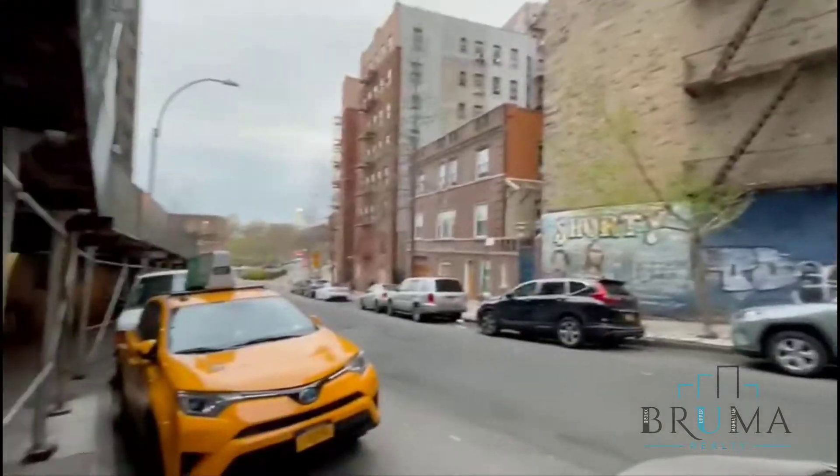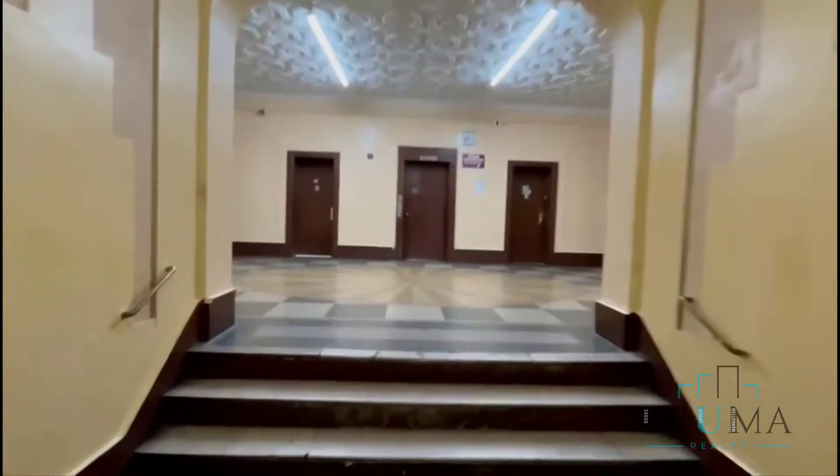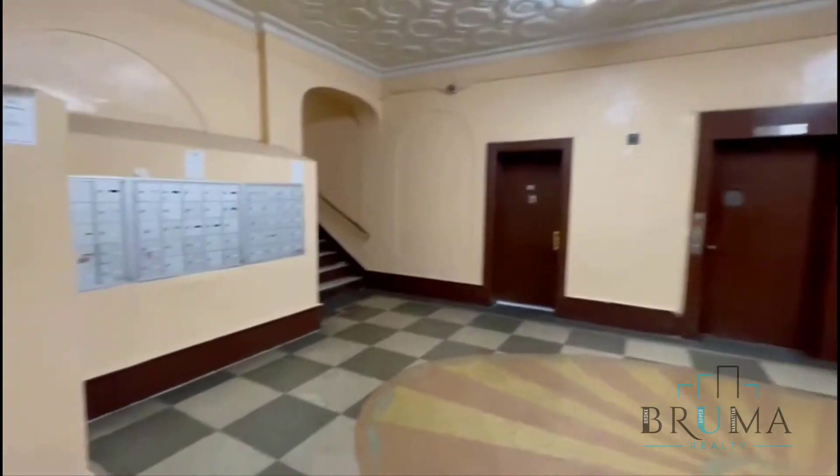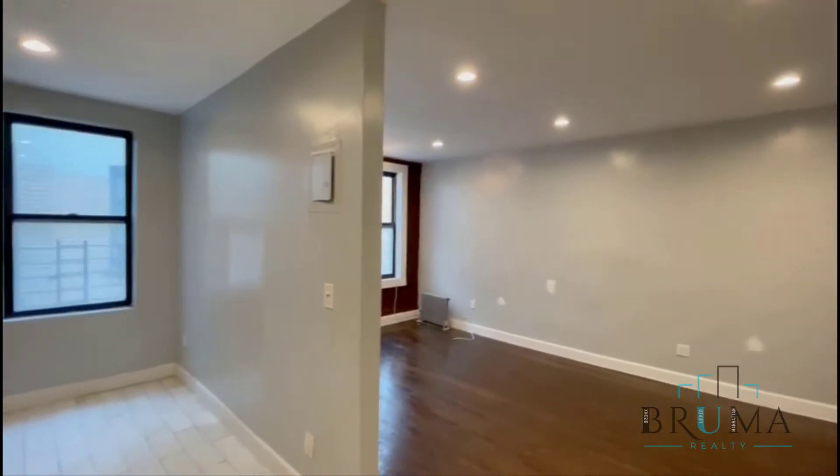1190 Shakespeare Avenue, right off Jerome Avenue, just two blocks away from Yankee Stadium. The mailbox is right there, that's your elevator, two sides of the stairs — beautiful elevator. Welcome to 1190 Shakespeare Avenue, apartment 5H, on the fifth floor of an elevator building.